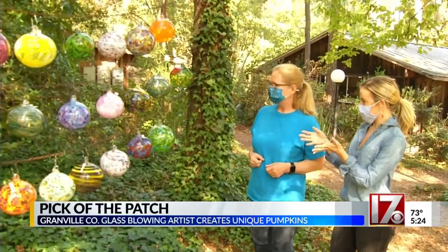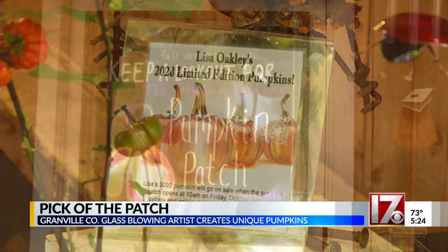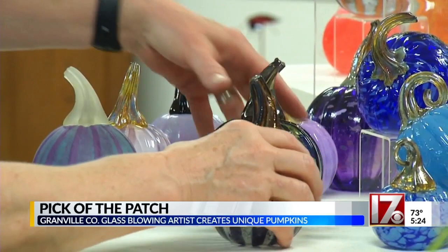Tucked away in the quiet woods north of Raleigh, Lisa Oakley has created her own pumpkin patch at Cedar Grove Gallery. People wait until the day that the pumpkin patch opens to come and add to their collection. But these pumpkins never go bad — they're glass. Everybody wants their hands on a pumpkin. It's phenomenal.